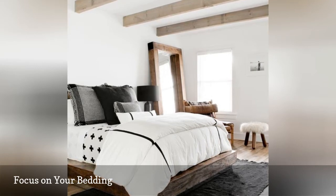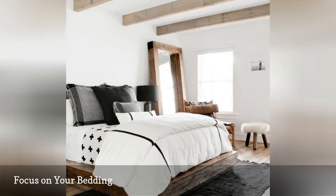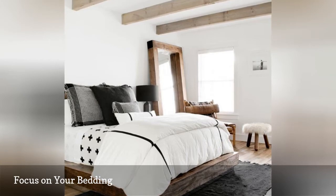Incorporate Hygge into your bedroom in two steps: one, declutter. Two, go blanket crazy. If it's too warm for heavy comforters, focus on light, breathable layers you can remove as needed.